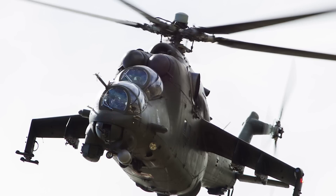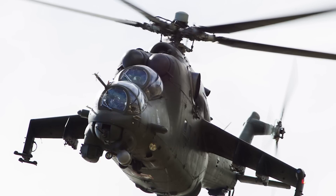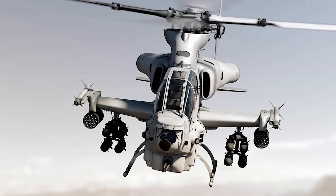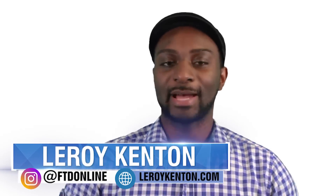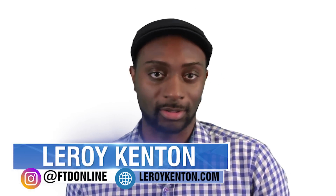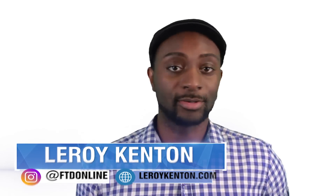In this episode of FTD Facts, we're comparing two beefed-up helicopters: the much older Mi-24 and the Bell AH-1Z Viper. Welcome everybody to another episode of FTD Facts. My name is Leroy Kenton and this is a channel where we educate the world about the world. This is another military episode, so let's just get right into it.